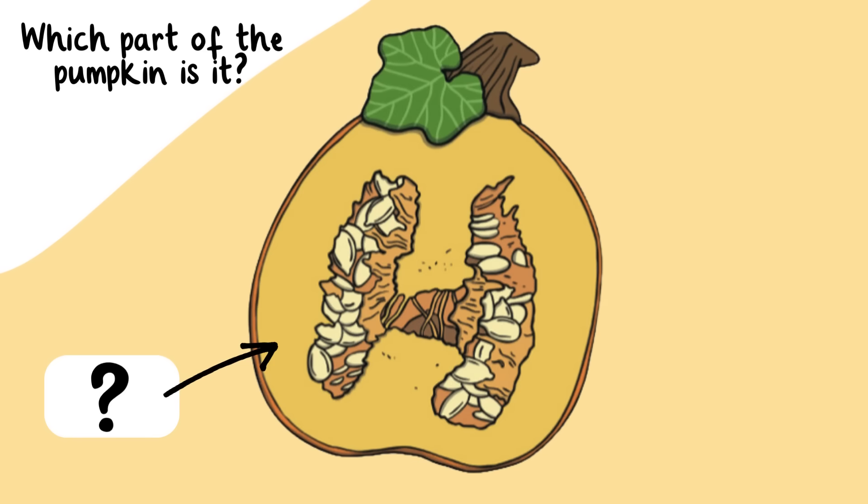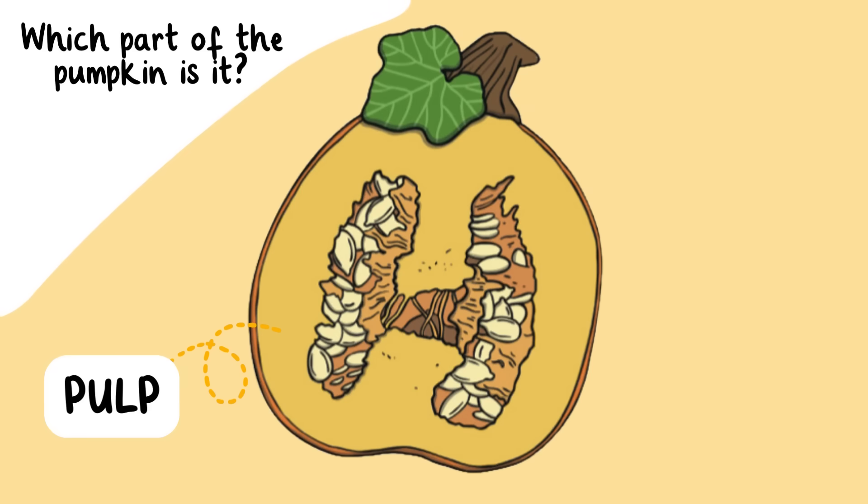Now which part of the pumpkin is this? Don't get tricked! This is called the pulp, or the inside of the pumpkin. The inside of the pumpkin is called the pulp.